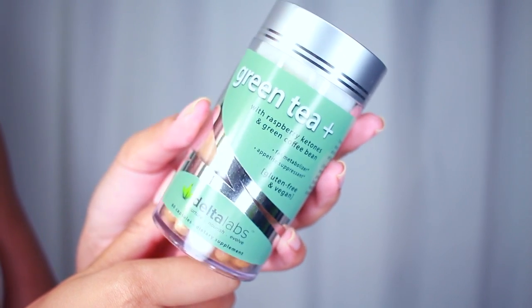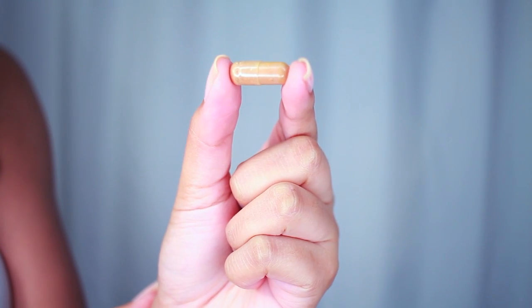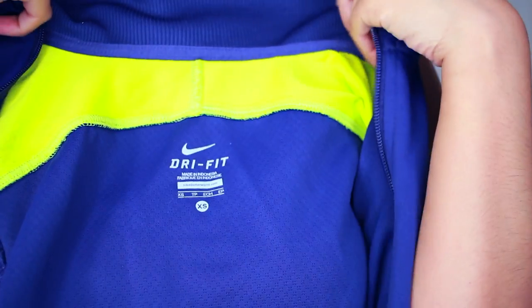When I am working out or after a workout, I like to take these green tea with raspberry ketones. It's like a supplement — a fat burning type of supplement.